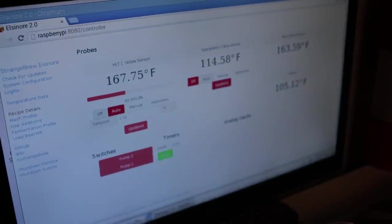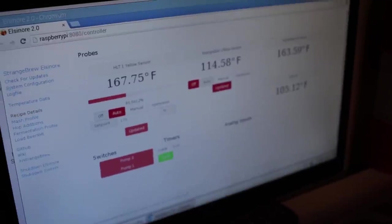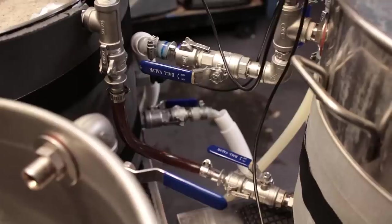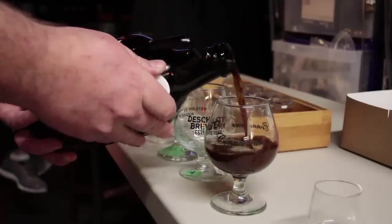Behind this he's got an electric brewing system with the Elsinore control system and a couple of boil coils from Blickman — a pretty interesting setup. He's been brewing for 22 years.